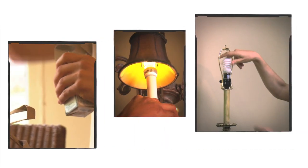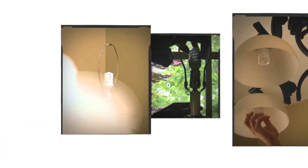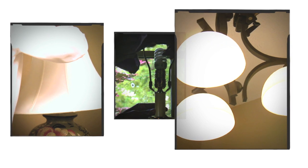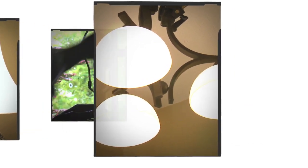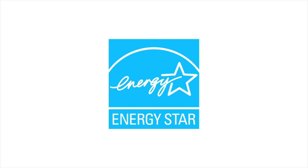When you consider that lighting accounts for about 10% of home electricity use, switching to more energy efficient lighting products can really save you a lot. Look for the ENERGY STAR label on lighting fixtures and bulbs to make sure you're getting a quality product that's rated among the most energy efficient.